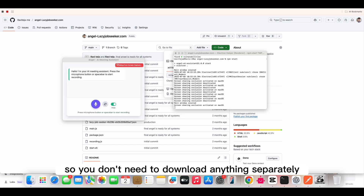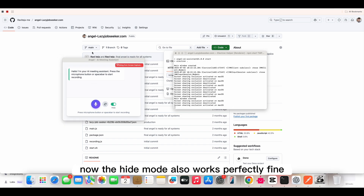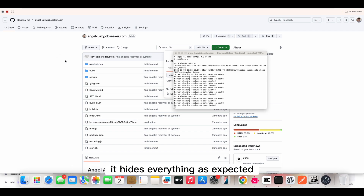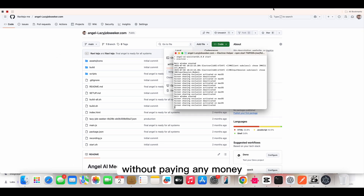So you don't need to download anything separately, and you don't even need to be a terminal expert. You can just use the open source tool just like I showed now. The hide mode also works perfectly fine — it hides everything as expected. This is how you can use this tool completely for free without paying any money.